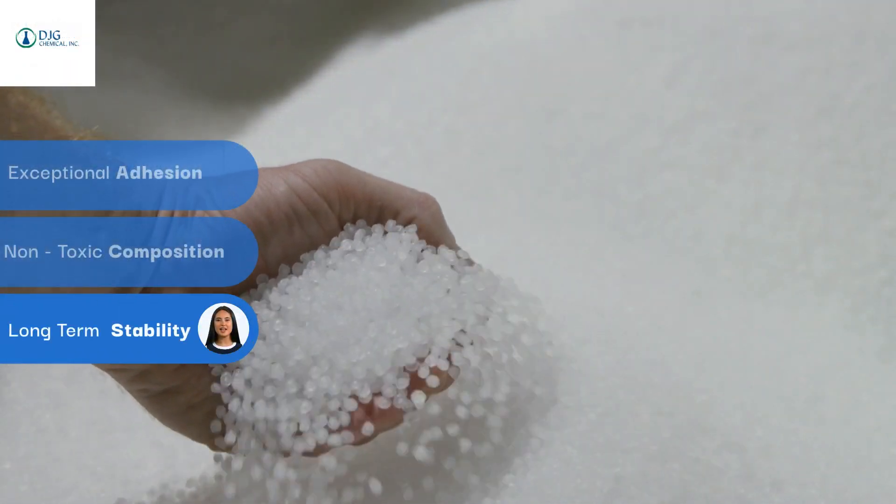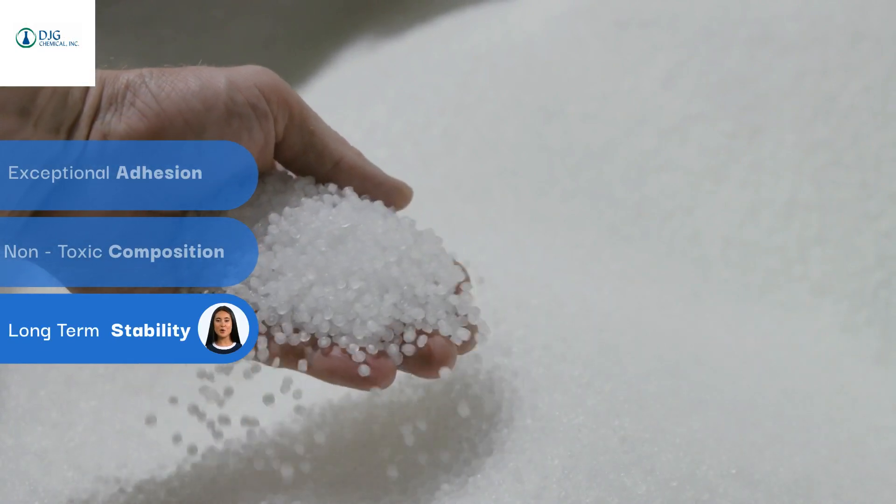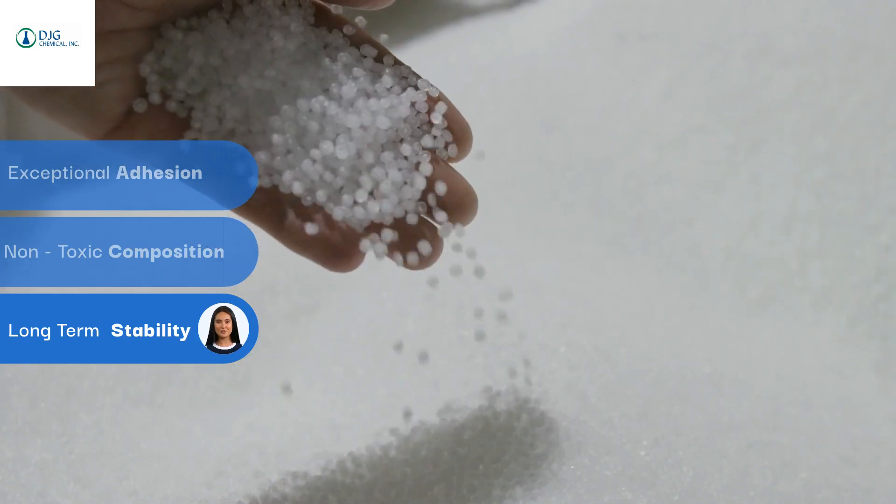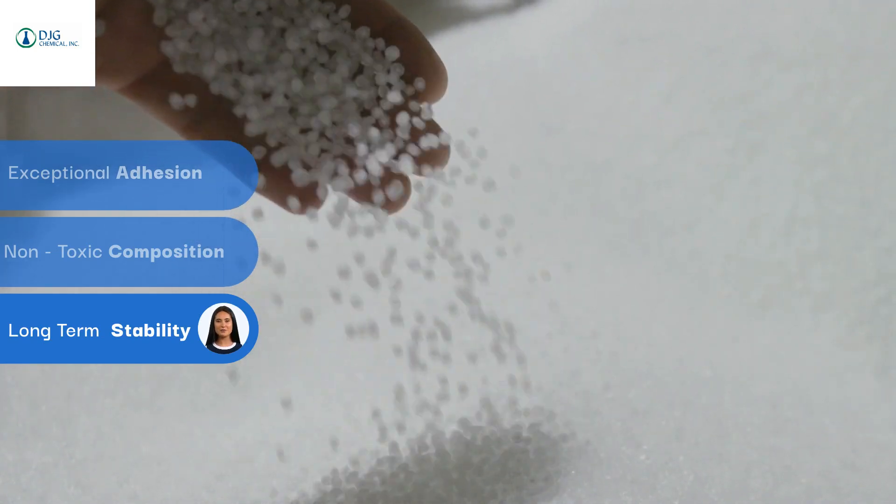This resin is designed with manufacturers' needs at its core, delivering exceptional adhesion for strong, reliable bonds across various substrates, including food-grade applications.